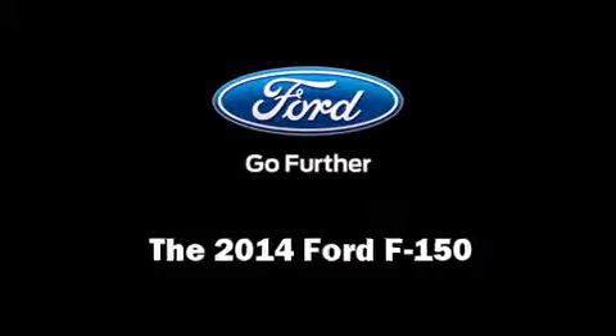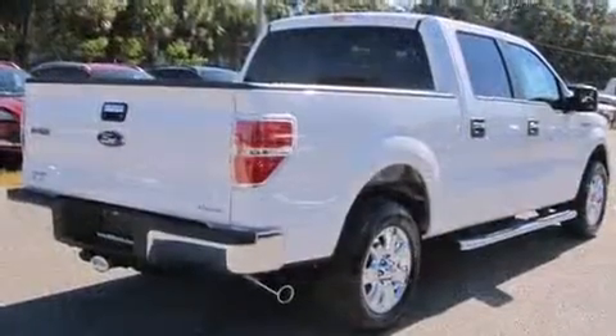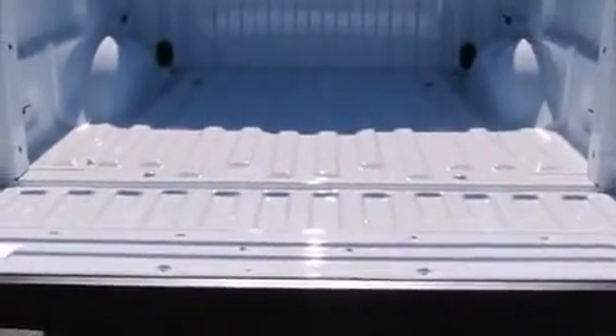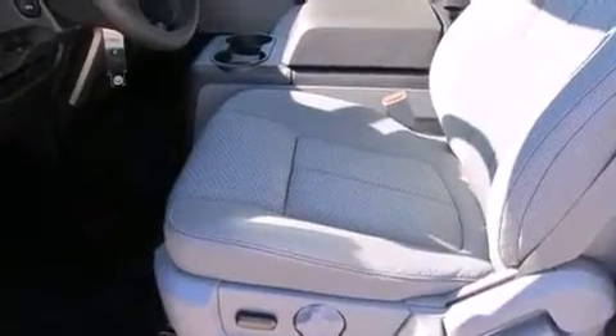Take command of the road in the 2014 Ford F-150. It features an automatic transmission, rear-wheel drive, and a 5-liter 8-cylinder engine. Ford infused the interior with top-shelf amenities such as one-touch window functionality, a tachometer, and variably intermittent wipers.